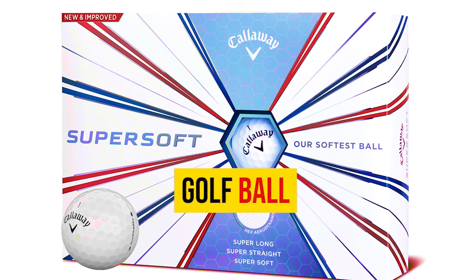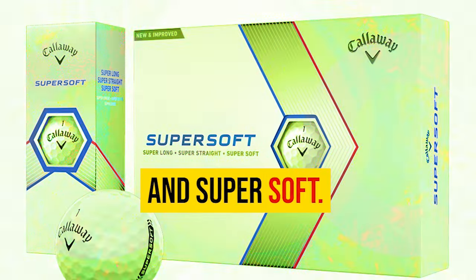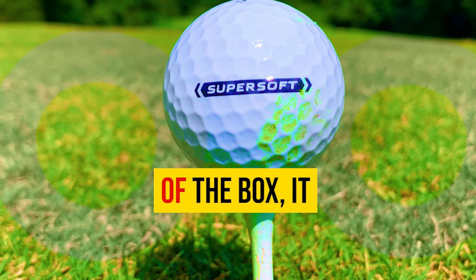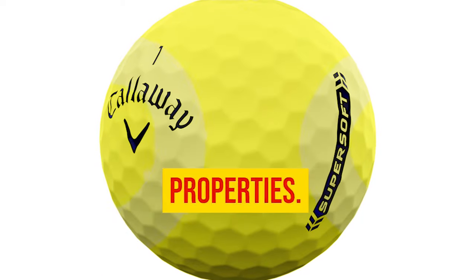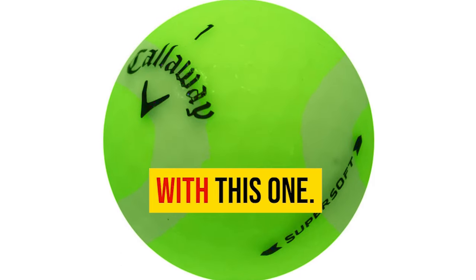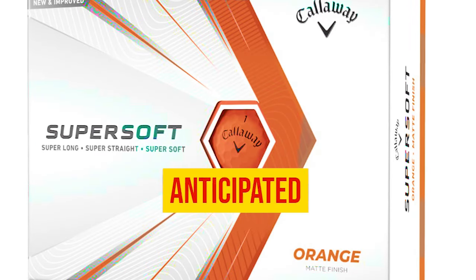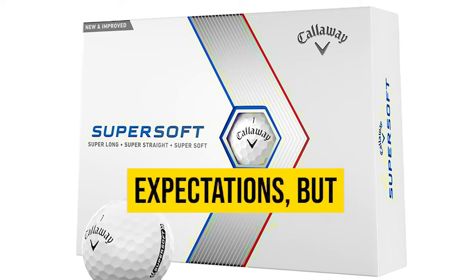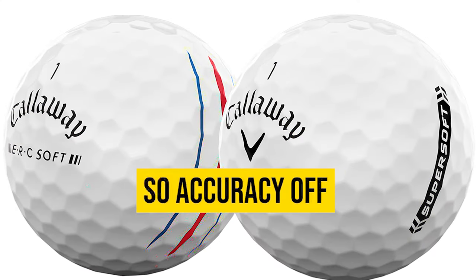Number 1: Callaway Super Soft Golf Ball. It's been creating quite a buzz with claims of being super long, super straight, and super soft, so I put it to the test. The hexagonal dimple pattern is visually striking and enhances aerodynamic properties, while the black alignment line running down the side is a game-changer for lining up putts. Off the tee, I consistently reached an average carry of 191.5 yards — slightly below my anticipated 205 yards — and I noticed a tendency for the ball to veer to the right.